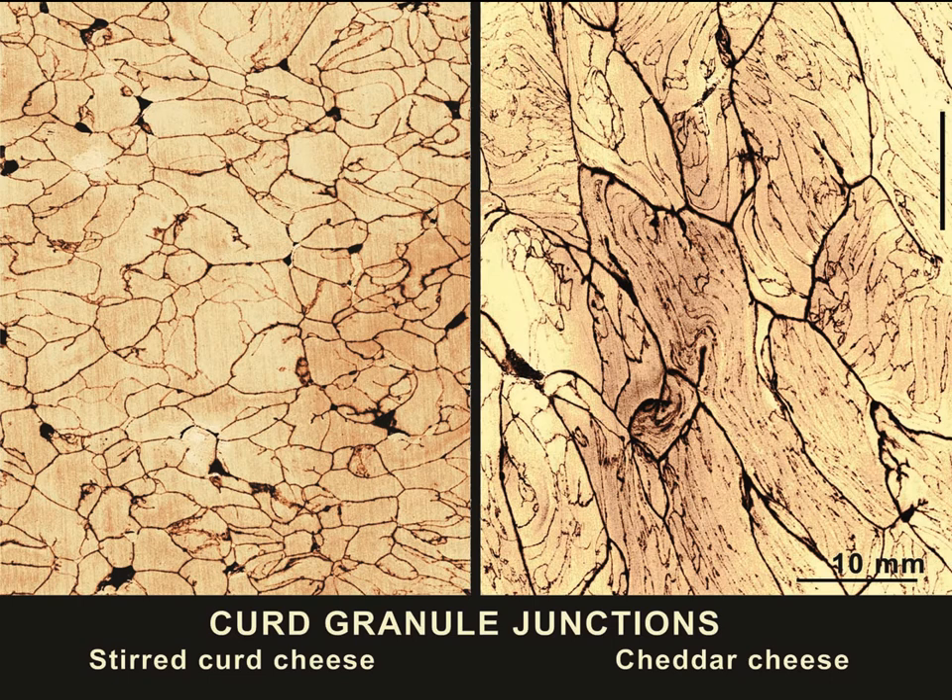Many cheeses examined by scanning electron microscopy show thin, linear areas depleted of fat globules. They develop when freshly coagulated milk is cut by wire knives into small cubes and fat globules are released from the cut surfaces into the whey. On pressing, the curd granules join each other with their fat-depleted surfaces. To a naked eye, the patterns appear as dark lines on the cheese slices.